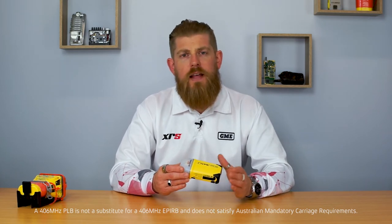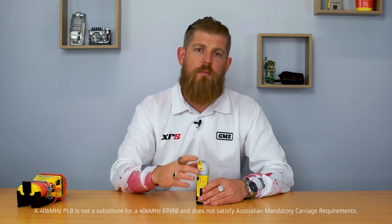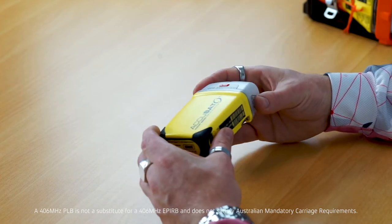In order to meet the standard for a PLB, the device must transmit continuously for 24 hours once activated, and it must also float. However, there is no requirement in the standard for the beacon to float in any particular orientation. That's an important point because if the antenna is not pointing vertically up from the beacon, you may not get a good transmission of the signal to the satellite.